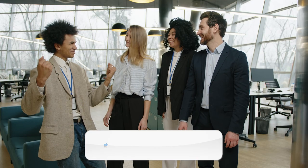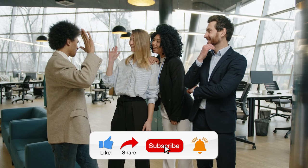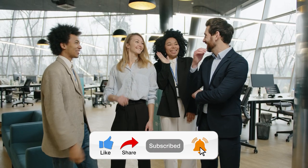Thank you for watching, and here's to a more productive and fulfilling life or business. Don't forget to like and subscribe for more tips and techniques to help you succeed. See you in the next video!